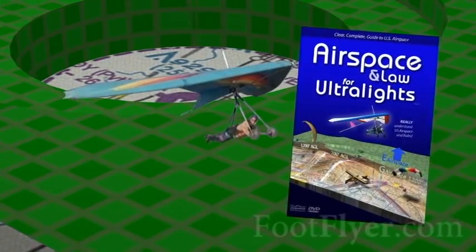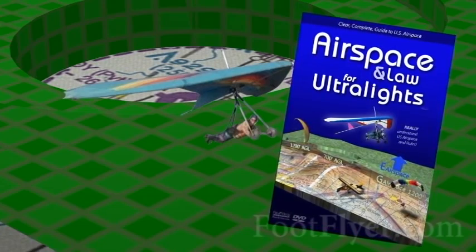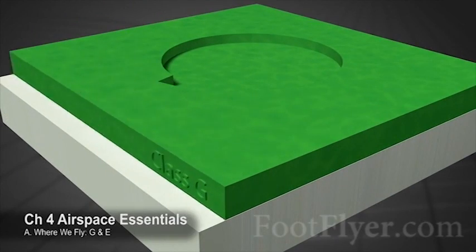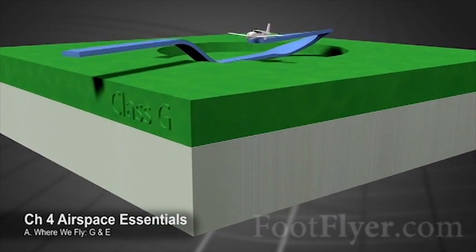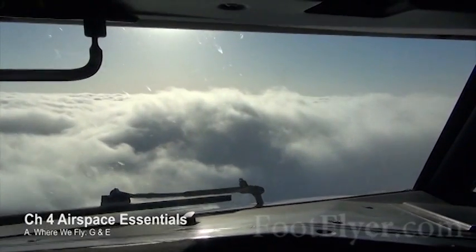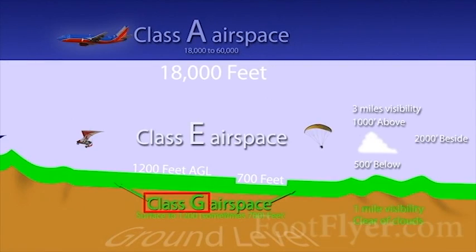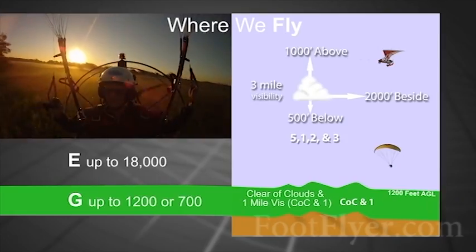Airspace and Law for Ultralights makes that knowing clear while having a bit of fun in the process. Airspace is a 3D concept, and that's how we present it. Using the power of motion graphics, we clear up this esoteric topic in a way that has never been done before. First and foremost, we show what really applies to ultralighters and where they fly. Presented clearly, it's not as difficult as many fear.